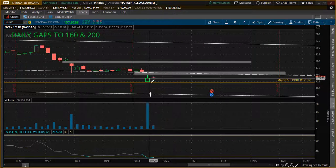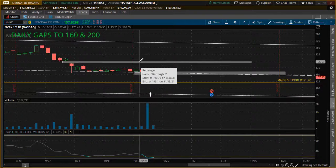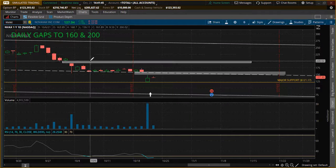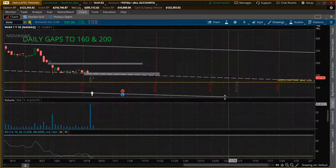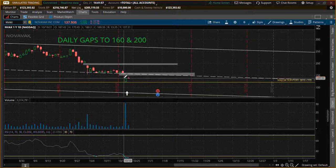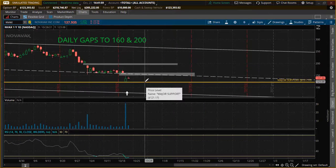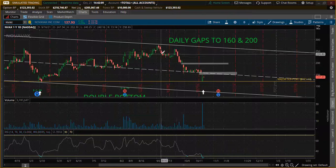If you notice, it opened up down here and closed up here, already showing bullishness. We have one daily gap right here and another daily gap right here — so we have two daily gaps to 160 and 200 to play. As noted, this is a bearish channel and momentum is bearish currently, but we did form a double bottom stock pattern in May off this major support level.